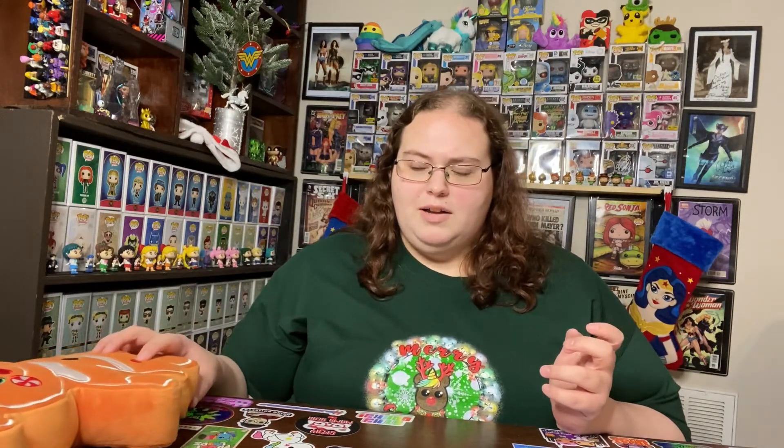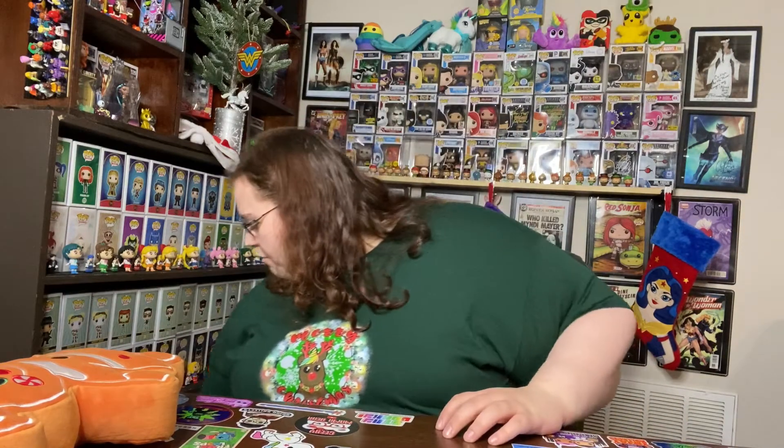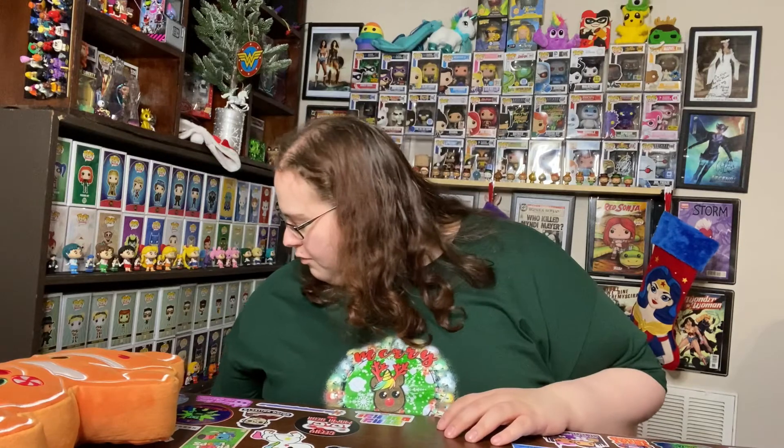I thought I saw somewhere an ornament pack of all the characters looking like gingerbread cookies, but I haven't seen that anywhere - maybe it's exclusive to another country. But anyway, I ended up buying a bunch of stuff off of Shop Disney because I don't order from them too often, so when I do, especially around Christmas time, I kind of go overboard.